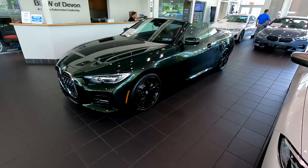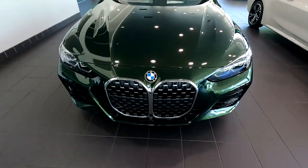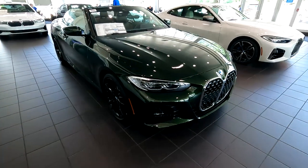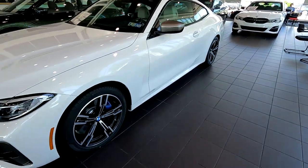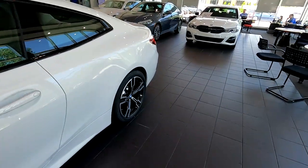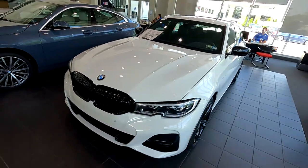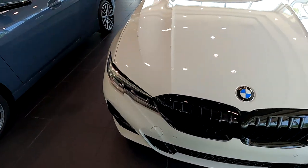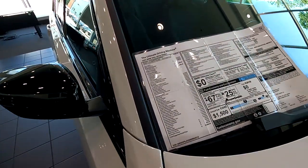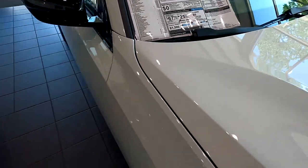Now that we've seen some of the cool cars out on the lot, let's go see what's in the showroom. There's a really nice 430i convertible in the showroom — really, really nice, with a neat green color on it. It almost looks black in sunlight, but you can see the green. And there's also a 330i electric — pretty cool looking.